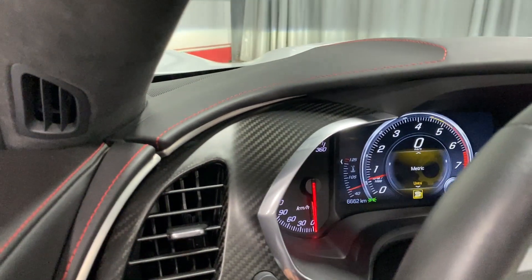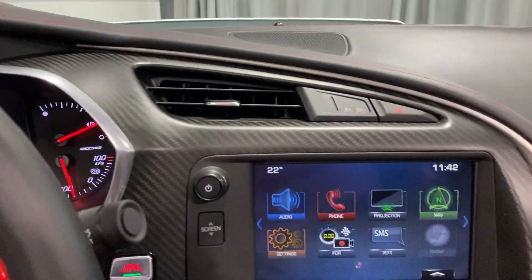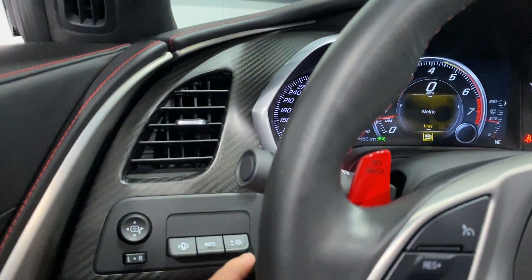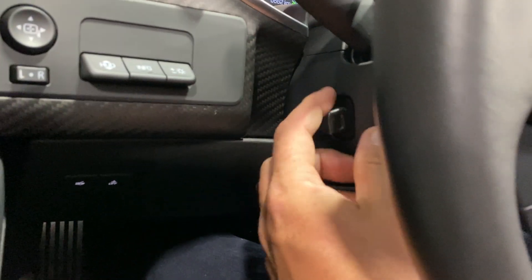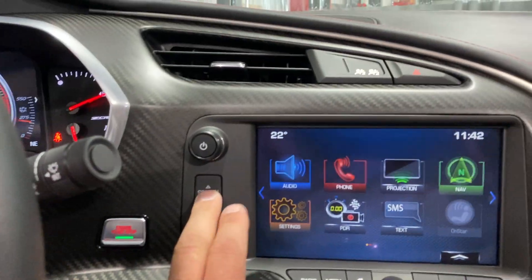Also take note — we've got the nice carbon fiber dash on this one. Over on this side, you've got heads up display controls, and down below we've got our trunk release and motion alarm on and off. We've got power tilt and telescopic steering wheel, and on this side you've got push button start.